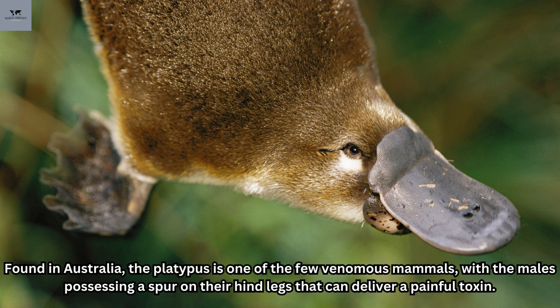Found in Australia, the platypus is one of the few venomous mammals, with the males possessing a spur on their hind legs that can deliver a painful toxin.